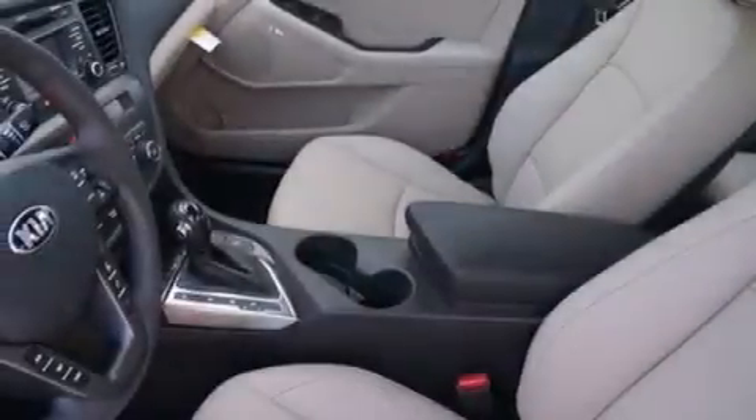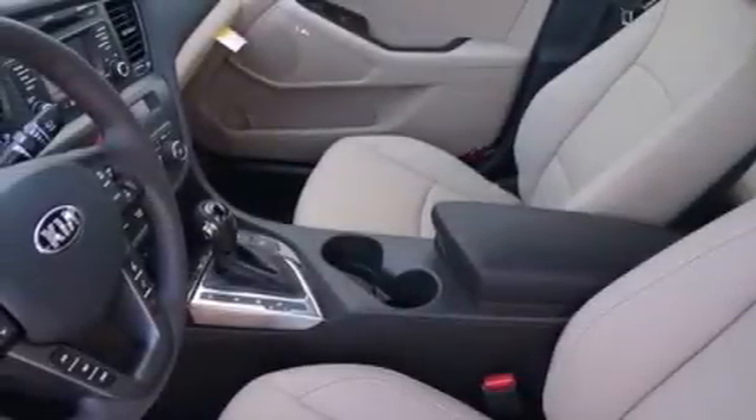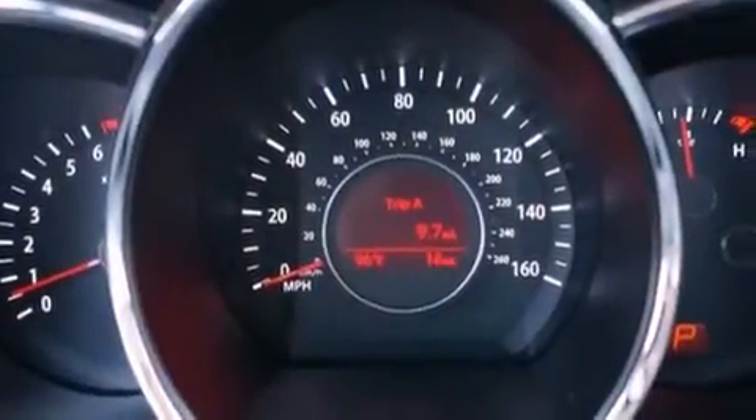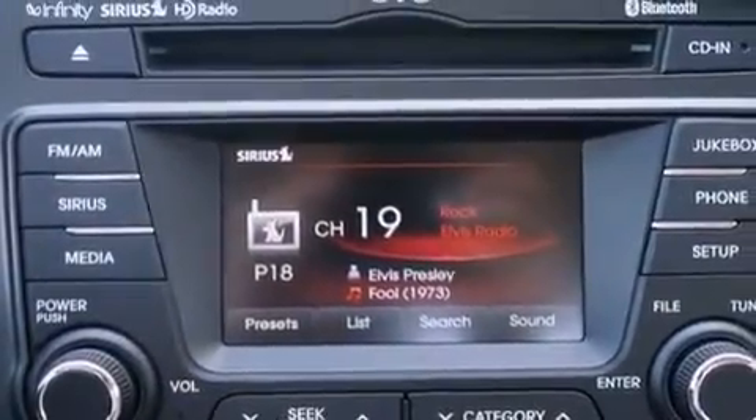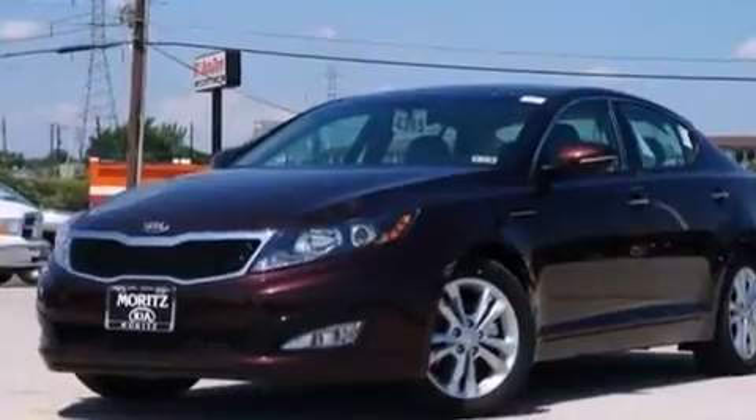The following features are also included: a multi-function display, air conditioning with automatic climate control, cruise control, leather seats, an illuminated driver side vanity mirror, side impact airbags, latch-ready child seat anchors, and three-point rear seat belts.